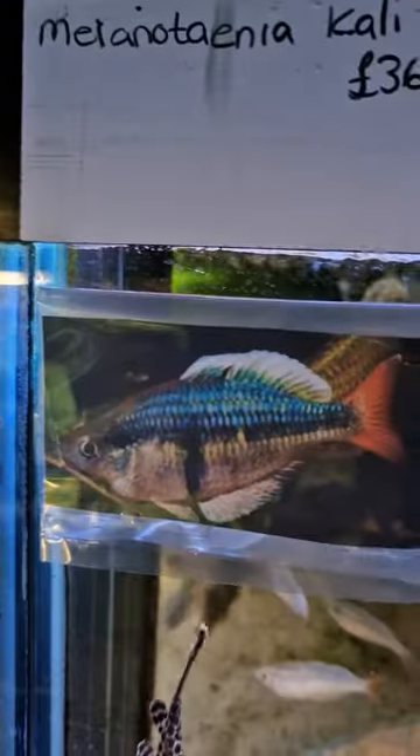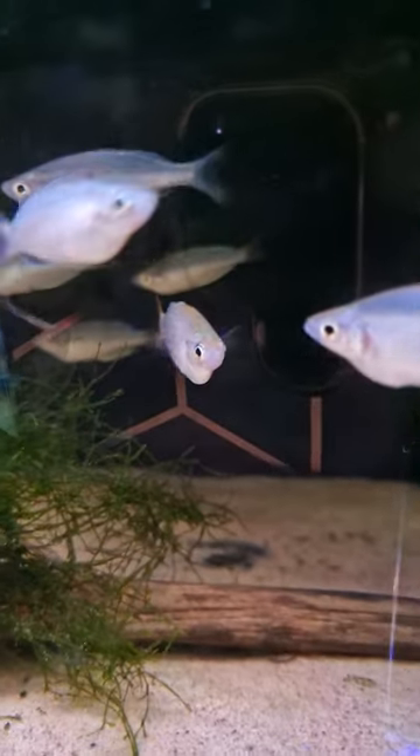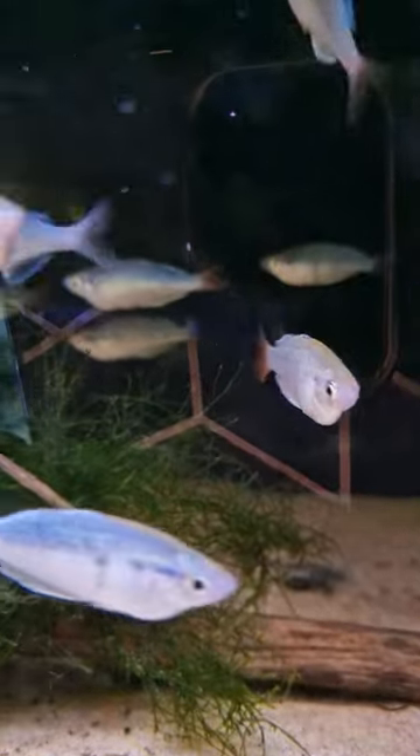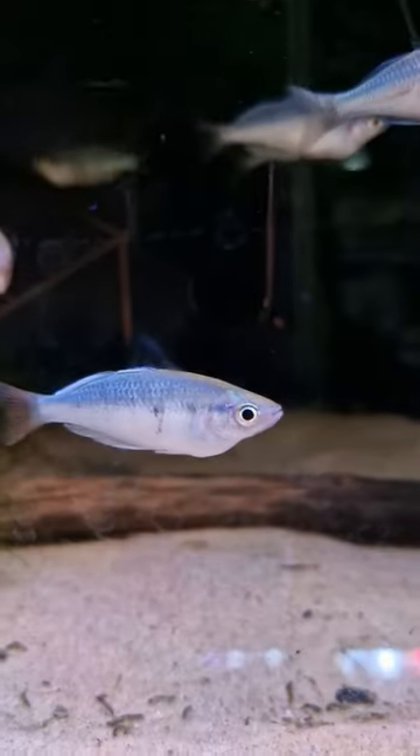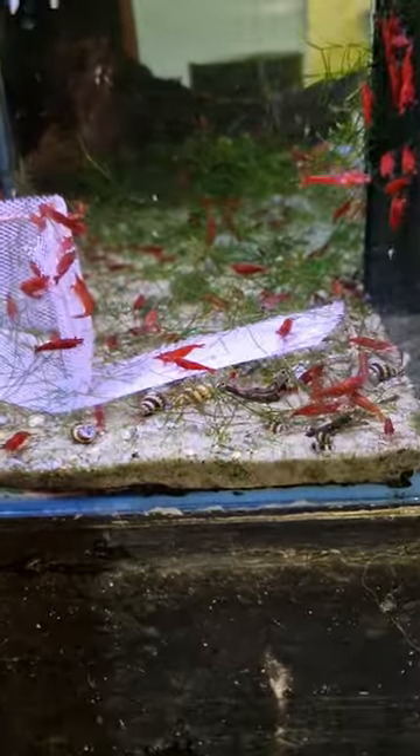I like these new rainbows — Cali Tower. Some of the males are starting to pull up actually. Shrimp are back in as well — we've got orange fire, blue diamond, and bloody mary.